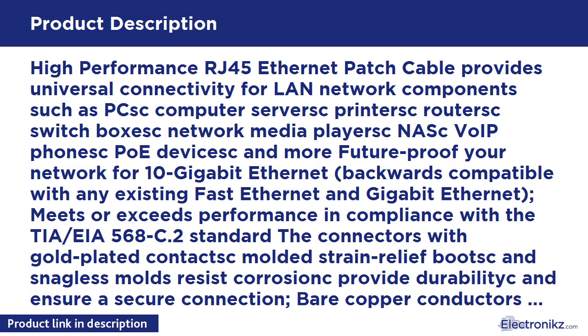Meets or exceeds performance in compliance with the TIA/EIA-568-C.2 standard. The connectors with gold-plated contacts and molded strain relief boots — snagless molds — resist corrosion, provide durability, and ensure a secure connection. Bare copper conductors enhance cable performance and comply with NEC 444 specifications for communications cables. Flexible and durable cable with high bandwidth of up to 350 MHz.